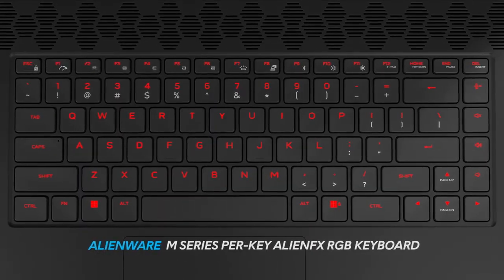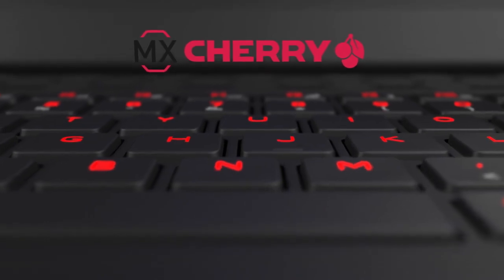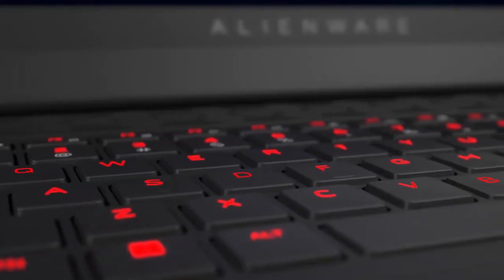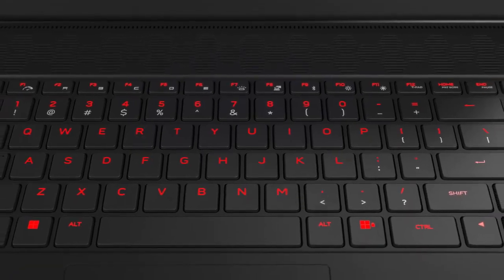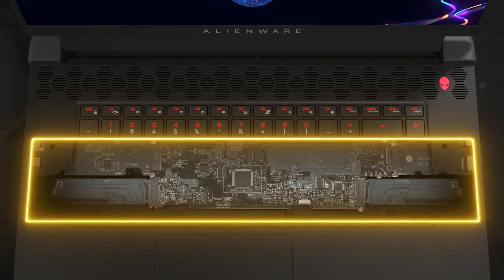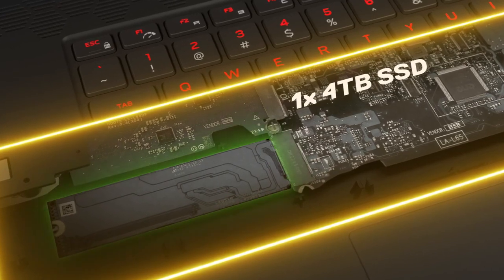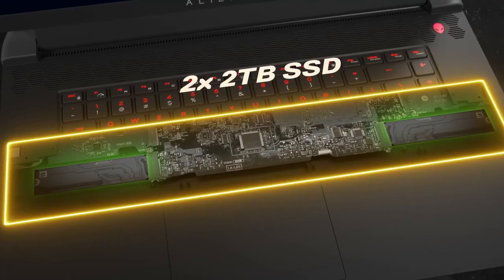Choose between three different keyboards, including the Cherry MX Ultra Low Profile Mechanical Keyboard with per-key AlienFX lighting, a 1.8mm key travel, end-key rollover technology, and a 25 million keystroke lifecycle. Under the hood, a pair of M.2 slots open the door to fast and expansive storage. Build your M17 R5 with up to a 4TB SSD or equip it with up to two 2TB drives.